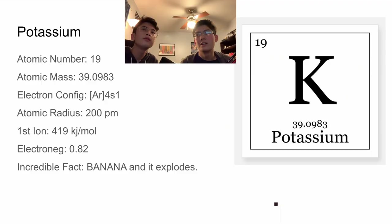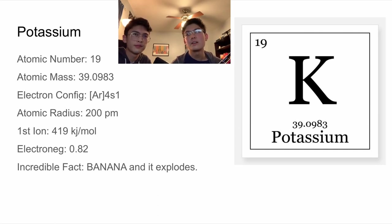Potassium is an alkaline metal, actually. Its chemical symbol is K. Its atomic number is 19. Atomic mass is 39.093. Its electron configuration is that of argon plus 4s¹. Its atomic radius is 200 picometers. Its first ionization energy is 419 kilojoules per mole. Electronegativity is 0.82. An incredible fact is that it's contained in bananas, and as an alkali metal, it also explodes. Wow, so that's why they were gathering bananas. Alaska must be filled with many bananas and tropical fruits. Maybe I'll go there one day.